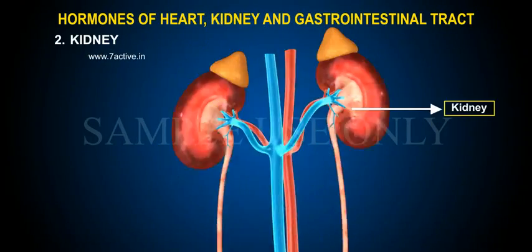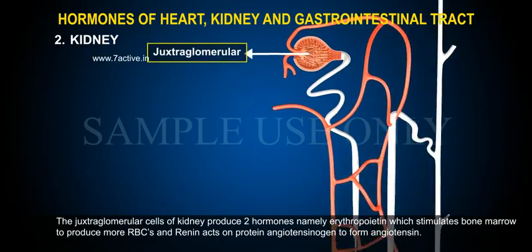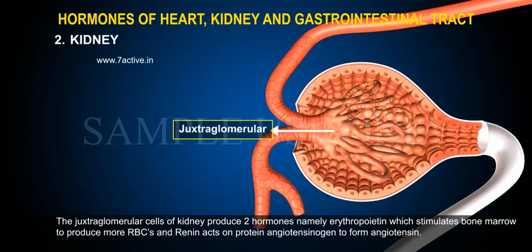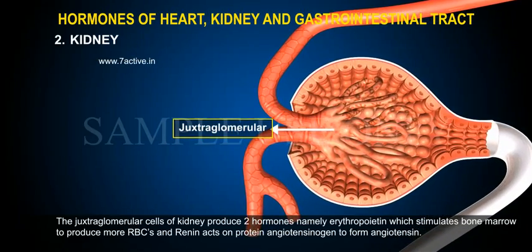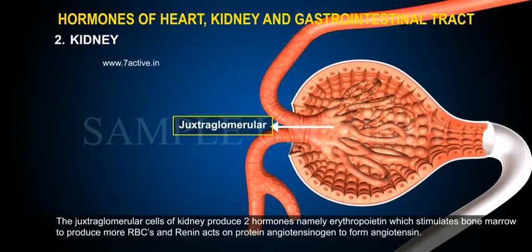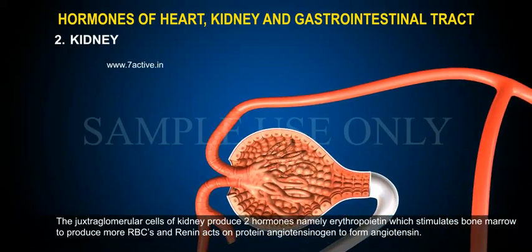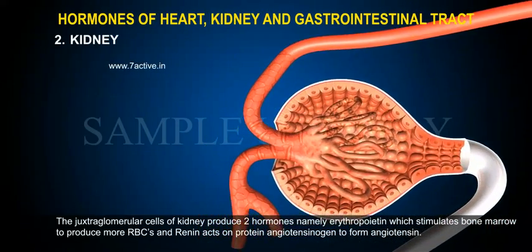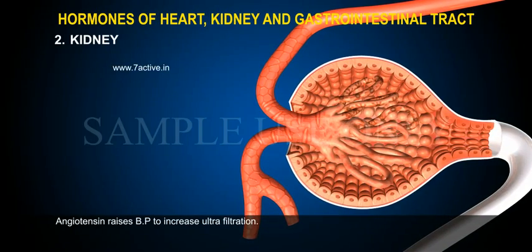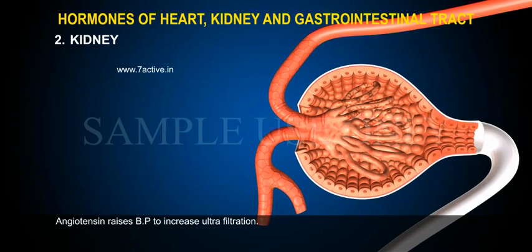Kidney: The juxtaglomerular cells of the kidney produce two hormones — namely erythropoietin, which stimulates bone marrow to produce more RBCs, and renin, which acts on the protein angiotensinogen to form angiotensin. Angiotensin raises BP to increase ultrafiltration.